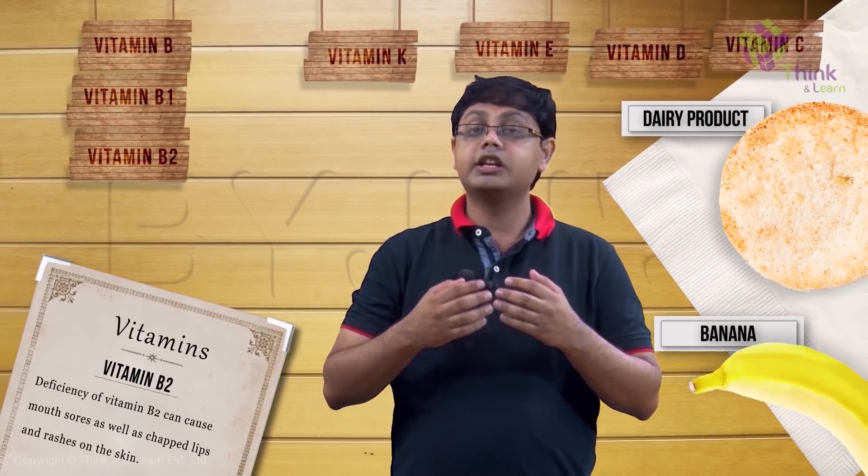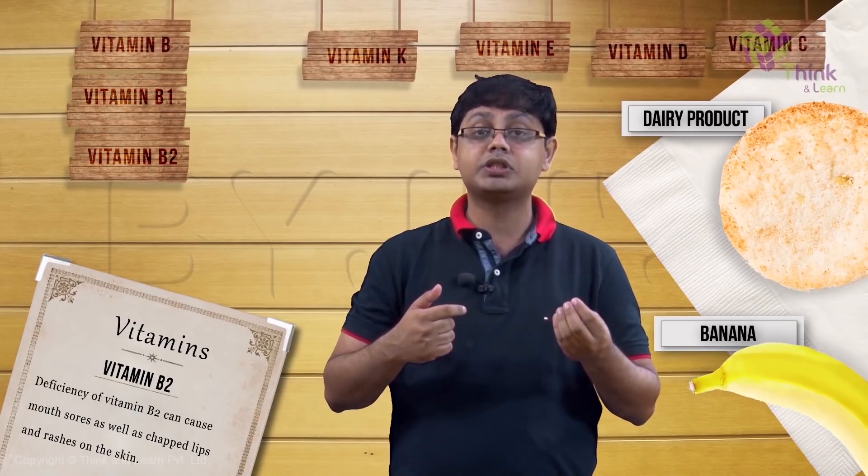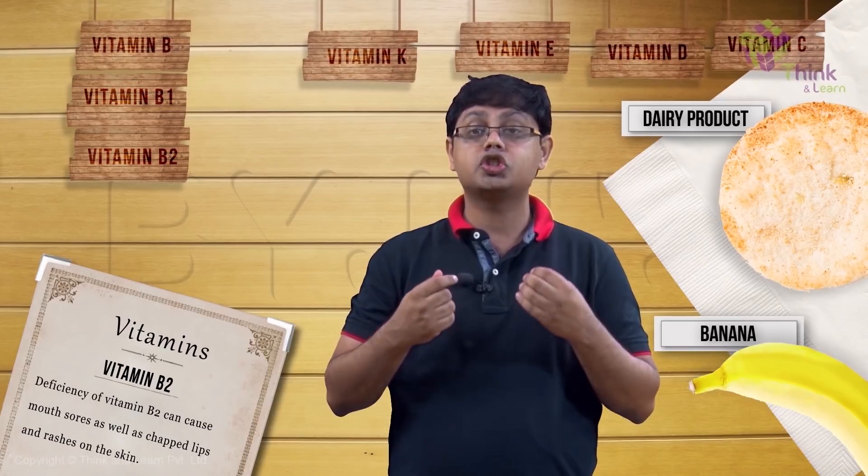Deficiency of B2 can cause mouth sores at the angles of the mouth, as well as chapped lips and ugly scaly rashes on our skin.